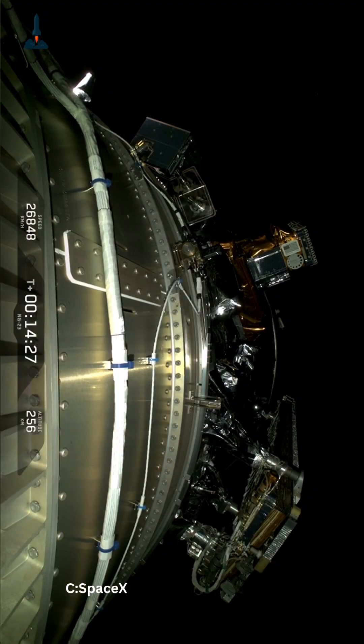Once in space, the spacecraft deployed smoothly, activating its solar panels and establishing communications with mission control.